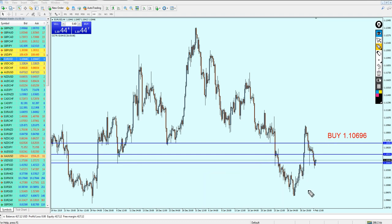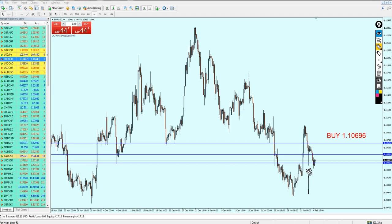This long tail here is actually representing a strong rejection on the level. The candle so far is not able to break out from the support. On the second attempt, the market was trying again to break out from the support level, however it failed.